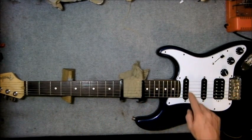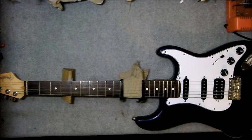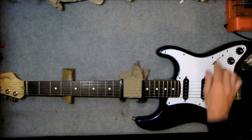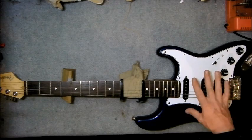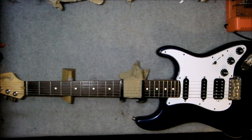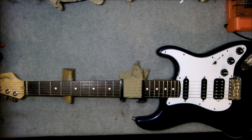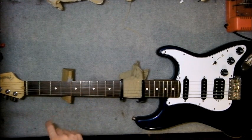Give it a buzz there. So we're on the neck pickup and I'll just play on this part of the neck where the pickups are. That's a pretty horrible sound. Now I'm going to strum on this part of the neck. We can hear it.